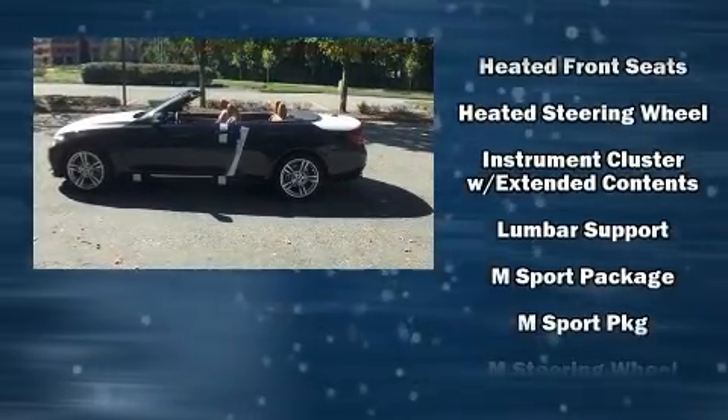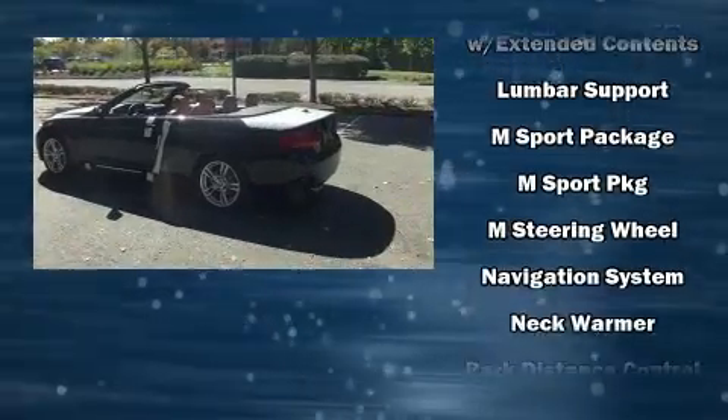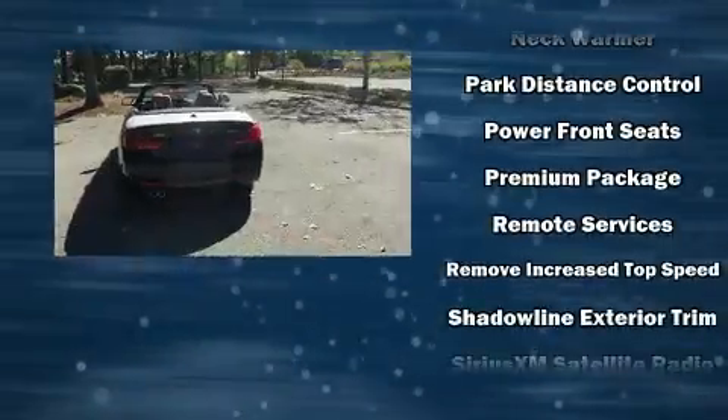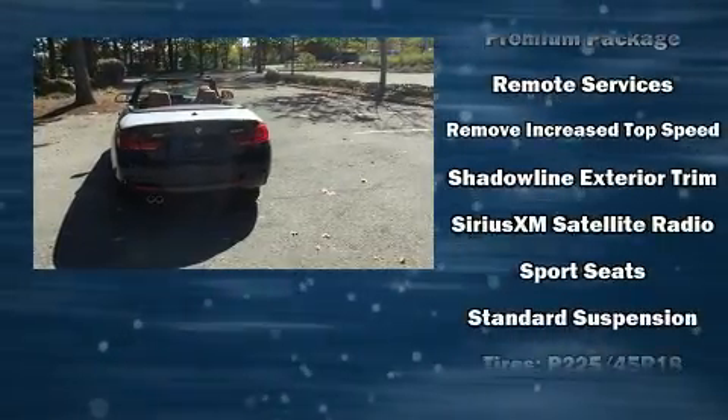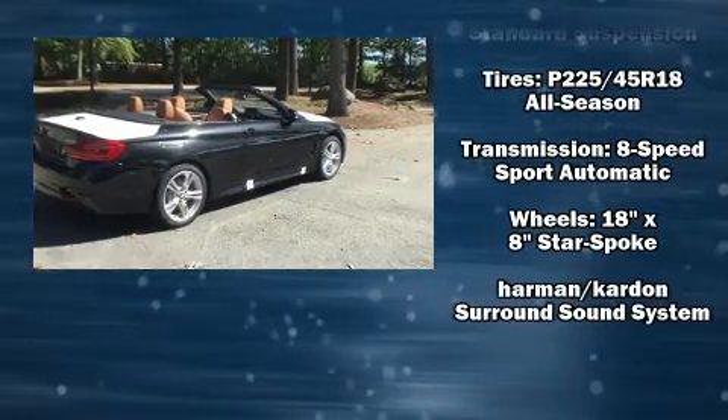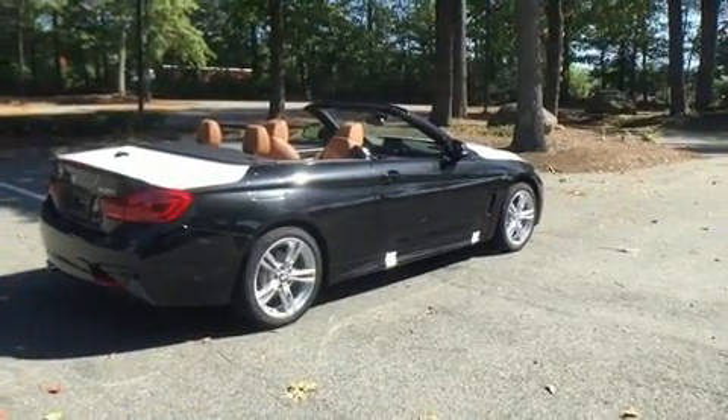BMW also prioritized safety and security with features such as knee airbags, integrated rollover protection, a security system and four-wheel disc brakes with ABS. Sophisticated all-wheel drive technology maintains a firm grip on the road.